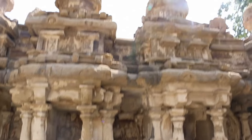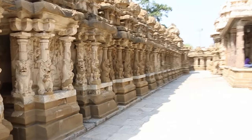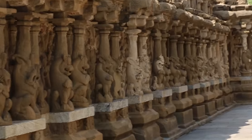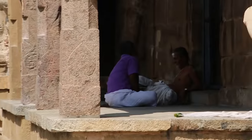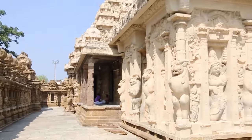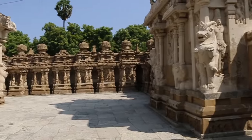Just a bit of a pan around shot within the inside here. Some of the carvings have been restored, but there's a crazy amount of lion pillars around the temple. A couple of devotees are within here as well.